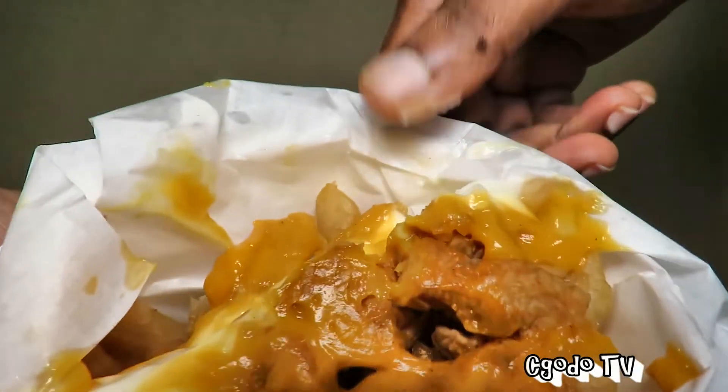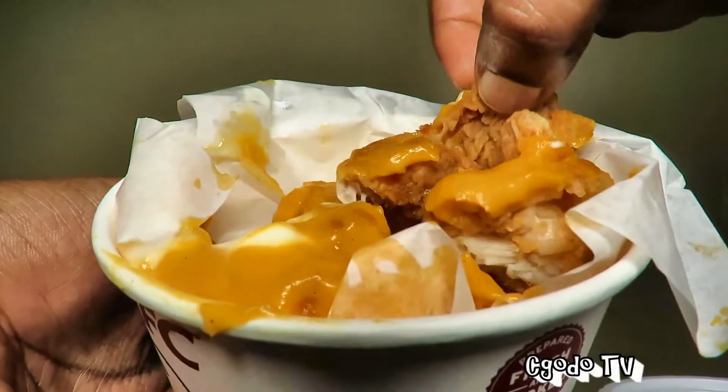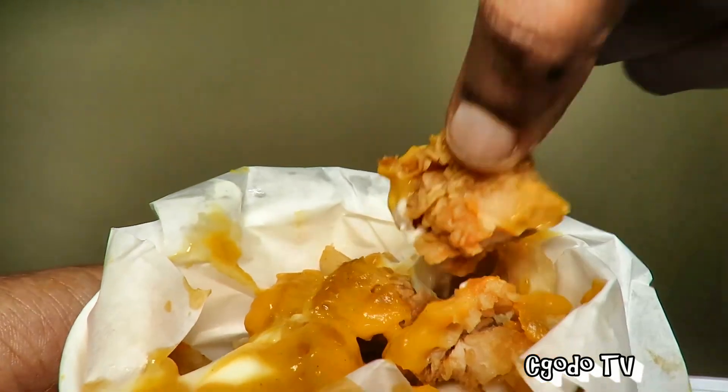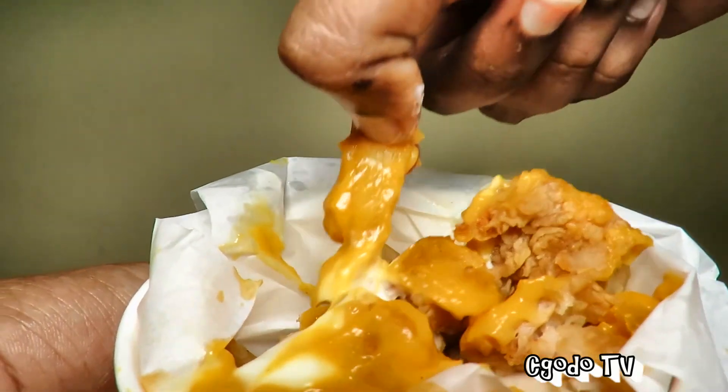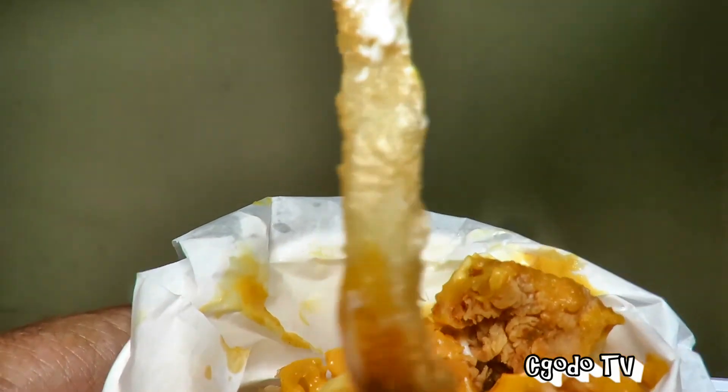This loaded potato has chicken — I think it's chicken tenders — as well as some fries. Let me show you. Crazy, yeah!